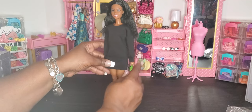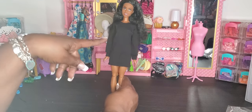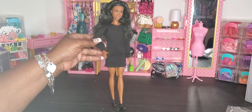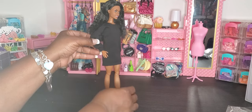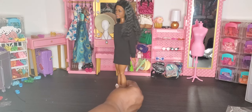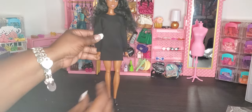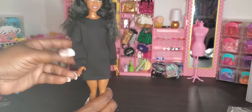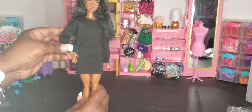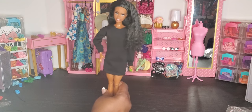Our next outfit is a long-sleeve sweater-type dress. I'm showing it on our new made-to-move Brooklyn doll with the athletic build body, paired with sneakers to show how you can dress it down. You could also pair it with something to bring out a little color. I really do like this as just a sweater dress — super cute. You could add a clutch or a fanny pack.